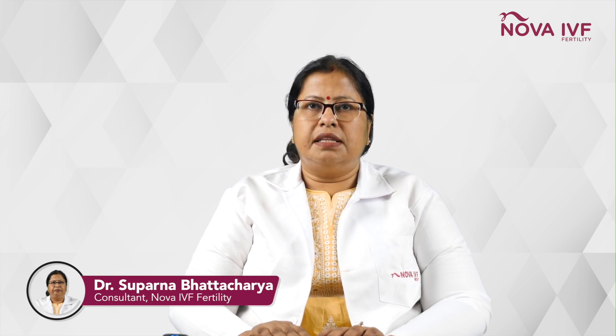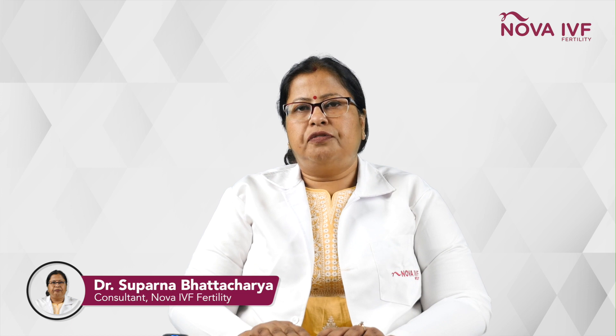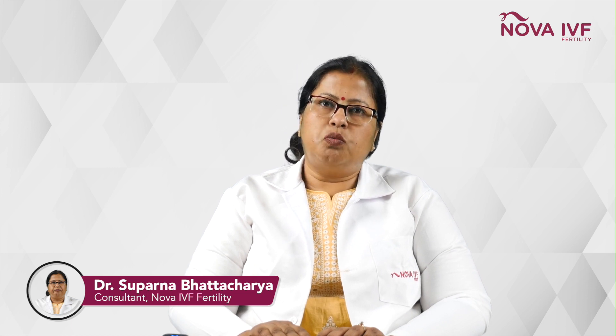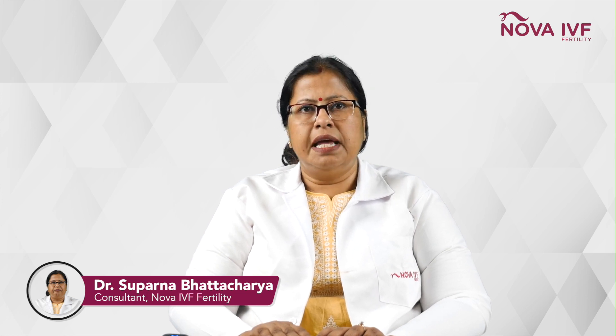These oocytes are then fertilized with your partner's sperm and the embryos are cultured for five days. On the fifth day of your embryo culture, either they are transplanted back into the womb or the surplus ones are frozen, as per the treatment protocol that you are following.